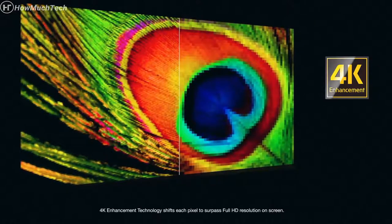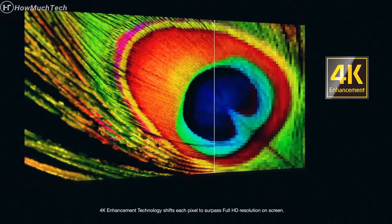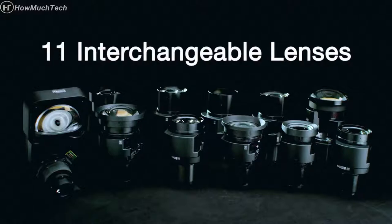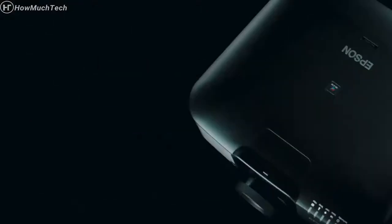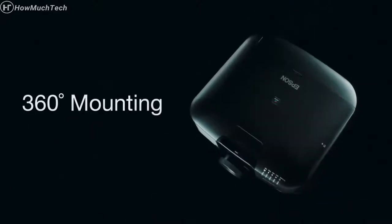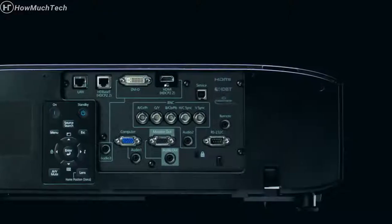4K enhancement accepts 4K content and provides up to 4.6 million pixels on screen, so you can feel like you're right in the action. These projectors offer 11 optional interchangeable lenses with powered lens shift and lens memory, including an ultra-short-throw lens with zero offset. With their compact size, you have more options for permanent installations, simplified with full 360-degree mounting.